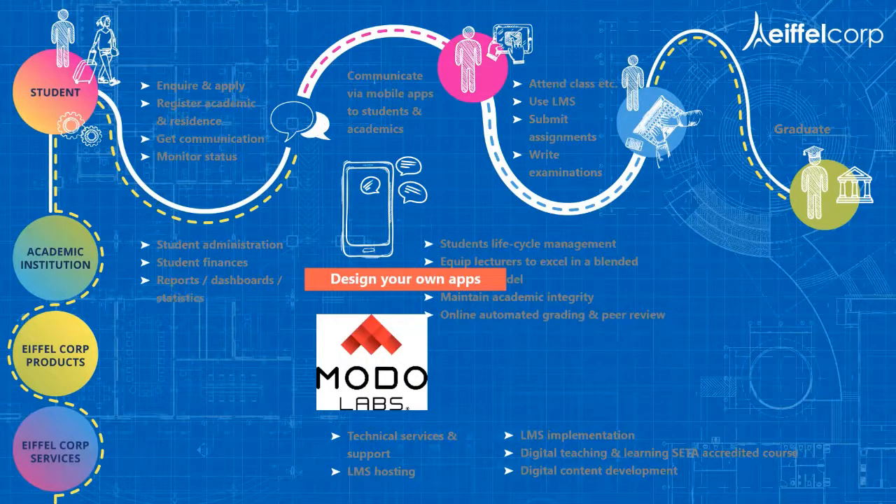With Monolabs we supply a framework to institutions where you can design your own apps without technical skills. The framework contains the technical skills and knowledge, and we use that to assist you as an institution to be able to design your own apps — no coding needed, plug and play into the framework we've designed — and it gives you the opportunity to change and add applications as often as you want.